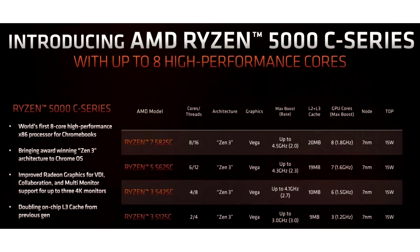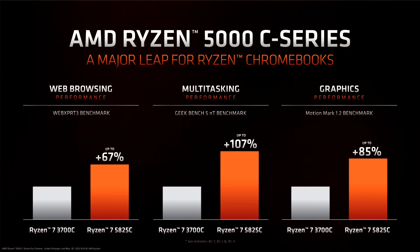Designed to deliver at least 8 hours of battery life and the highest core count for Chromebook devices, the new Ryzen 5000C chips bring considerable improvements over their predecessors, including Wi-Fi 6E and Bluetooth 5.2.